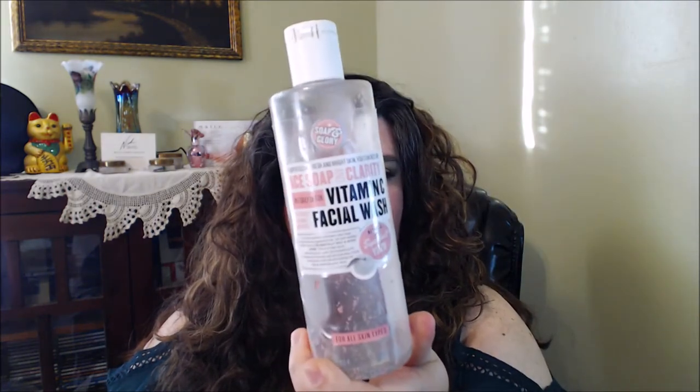You guys already know I repurchased my Soap and Glory Vitamin C facial wash — I love this stuff and I did repurchase it, so I already have my backup of that. I also used up this one from The Crème Shop — it's charcoal and lemonade sheet masks.